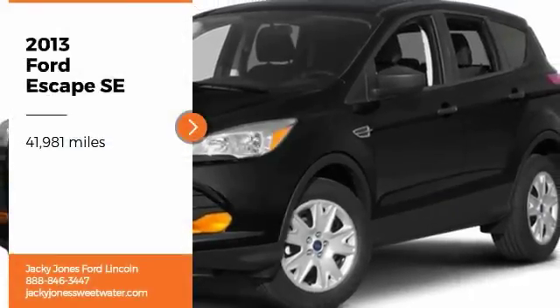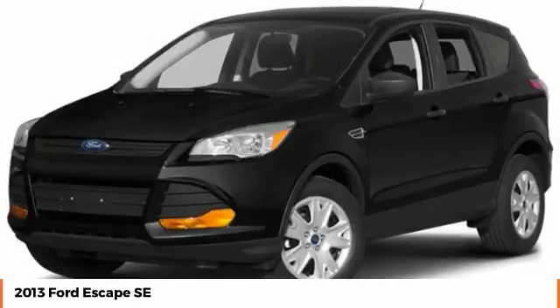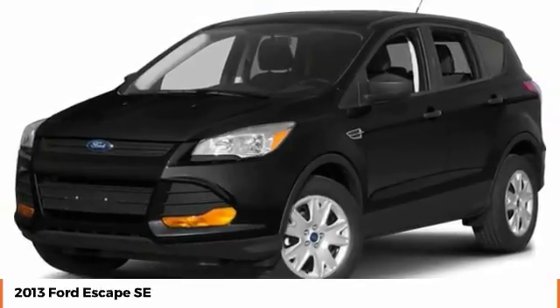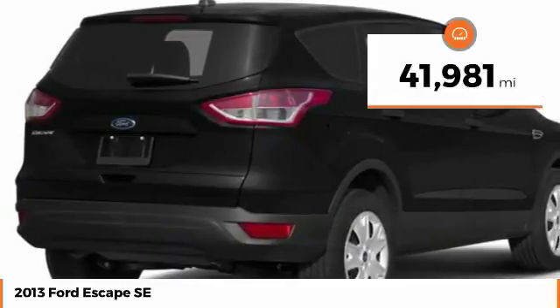Stop by and take a look at the 2013 Escape. Gas Engines Flex, Toe, Sip, and Go with Ford Escape. This vehicle has less than 45,000 miles.